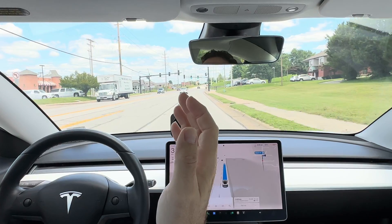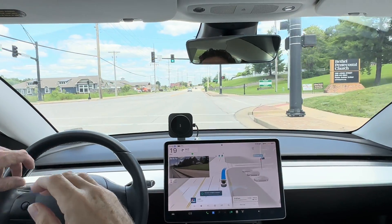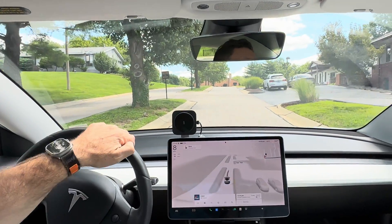We're almost to the church entrance, so we'll be making a right here. Perfectly good — I'll take over from here.